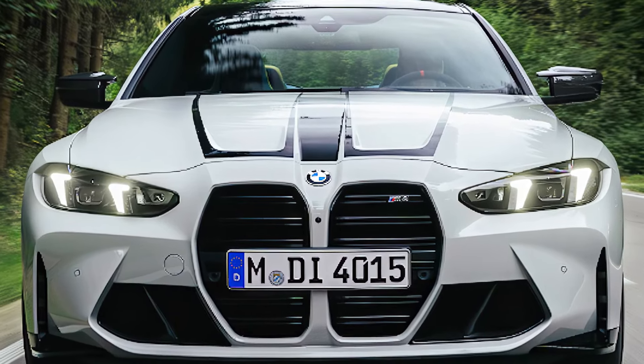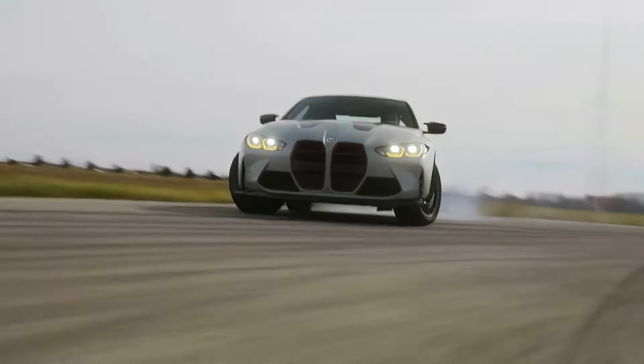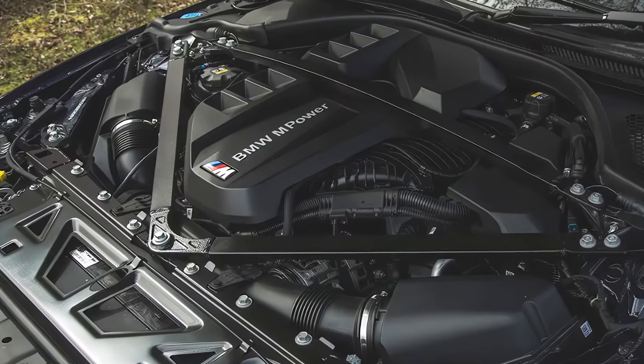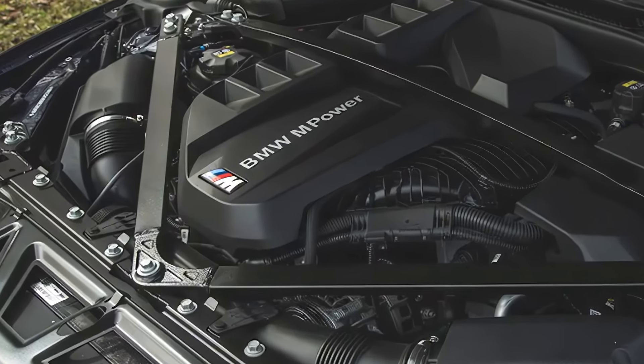With its bold new design and performance tweaks, BMW is keeping the M4 at the top of the sports car game. So, what's changed? Let's break it down.